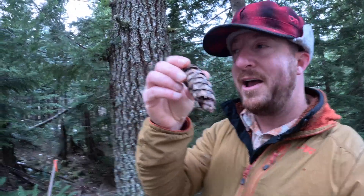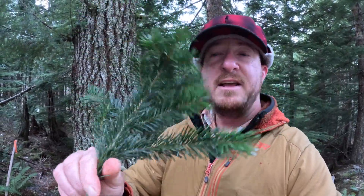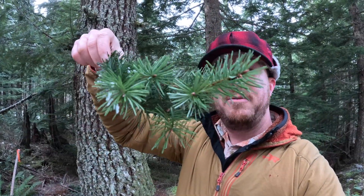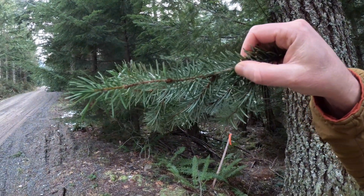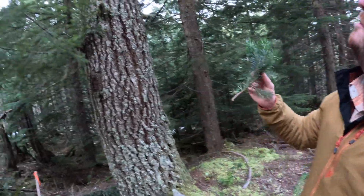Their needles make a bottle brush type of arrangement — the needles pretty much go almost 360 degrees around the stem of the twig, very similar to a bottle brush. A very common and important tree here in the PNW, used historically for a lot of firewood purposes and very good chopping wood. There it is — the Douglas fir tree.